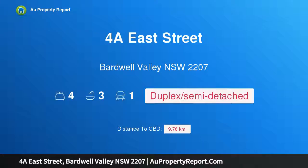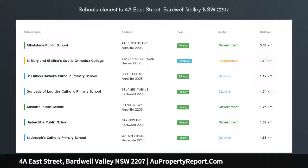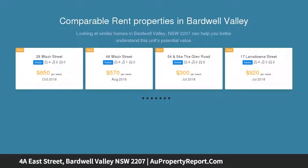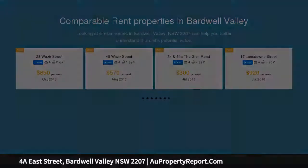Hi, I am glad to introduce Property 4A East Street, Bardwell Valley NSW 2207 — a modern double brick duplex, a quiet and stylish choice. Modernized in every way to enjoy the outdoor life, this beautiful home is picture perfect, set in an elevated position with district views, ideally located for a family or those who like a quiet street.